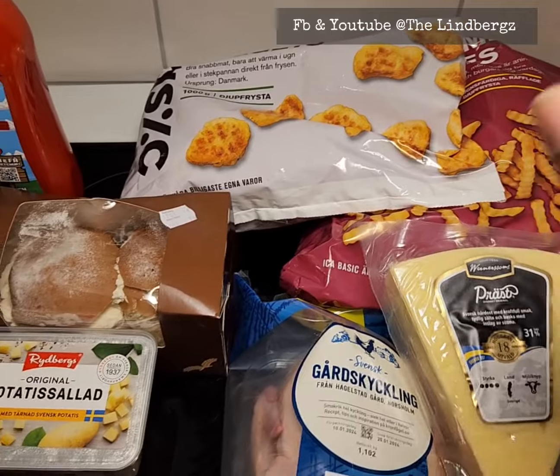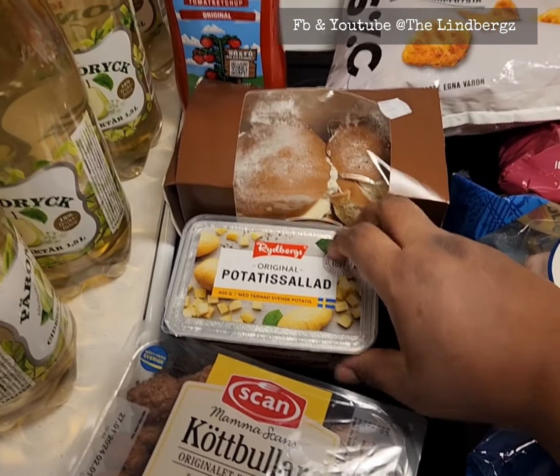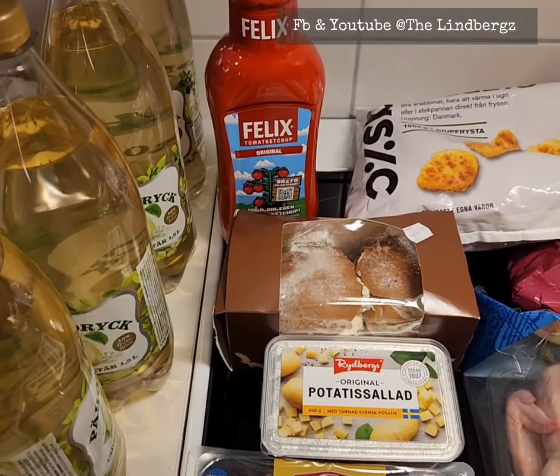Chips were not on offer, but nuggets were around 43 kronor, so that's kind of a bargain — that's what I'll be having for dinner today. My husband also got himself a fika, we got potato salad, meatballs, and ketchup, as we had run out of Felix ketchup.